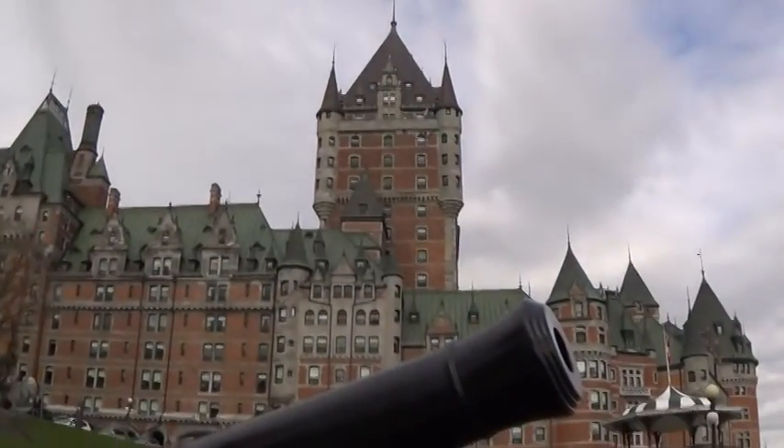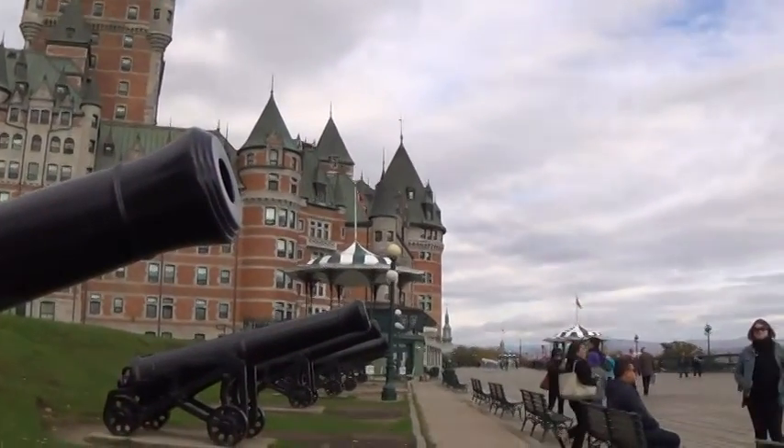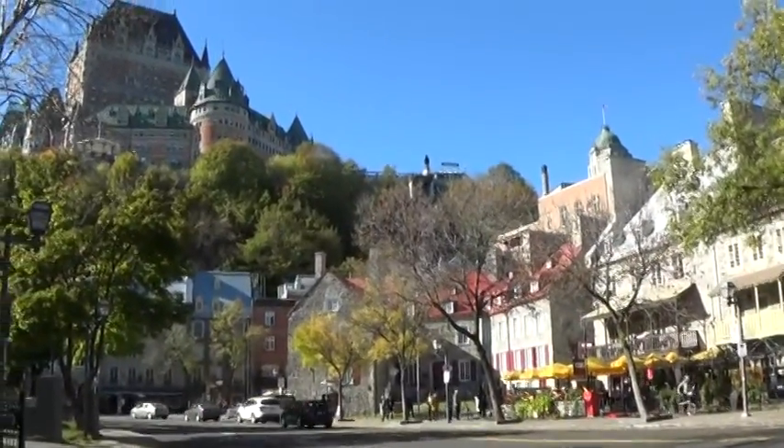The castle on the hill, which is the most remarkable feature of Quebec's skyline, Chateau Frontenac, was built as a Grand Railway Hotel in 1893.